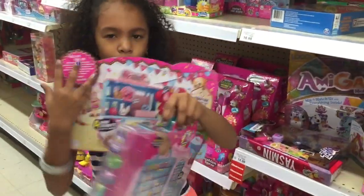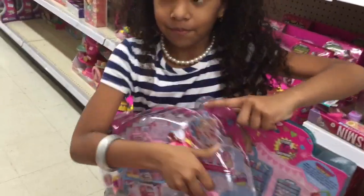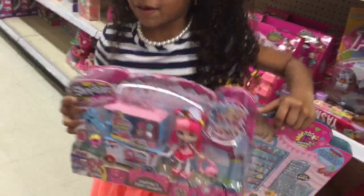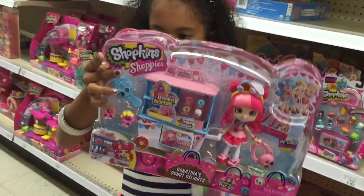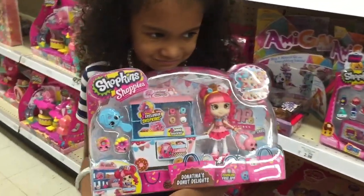And we also found — whoa, dropped it. I don't really know how to pronounce the name. It's Donatina, Donut Delights Shoppies, and it's a whole set.